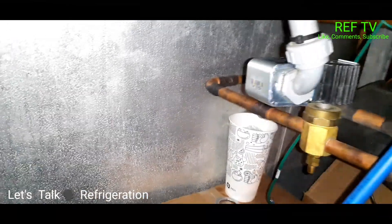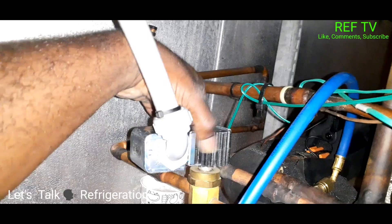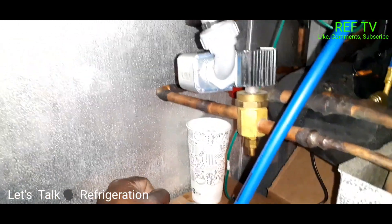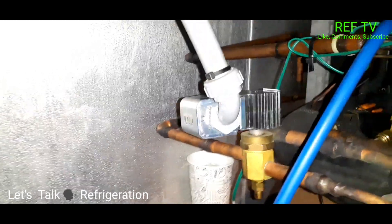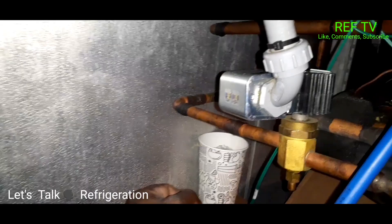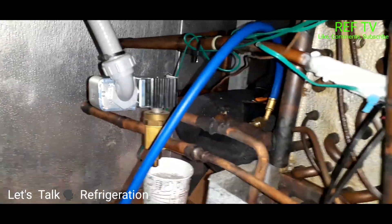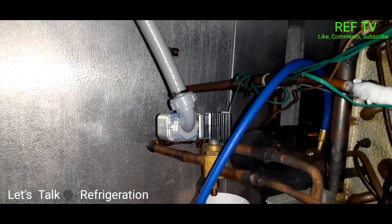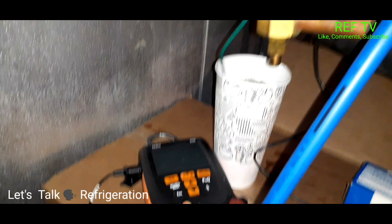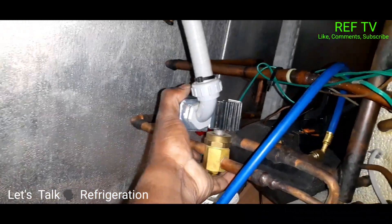Everything is wired up for 208 volts. To test this, you can use an amp probe right over here and you'll pick up some amp draw. You can also use a thermostat screwdriver — put it on here and it will stick like a magnet. I'm going to go ahead and energize this solenoid and see if we get some refrigeration flow. Now I just kicked on the power — the solenoid is energized, I can feel it. I can hear the flow of refrigerant, and look at this ice here — it's melting because we have refrigerant flow.